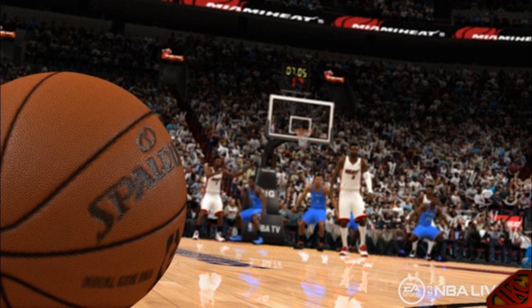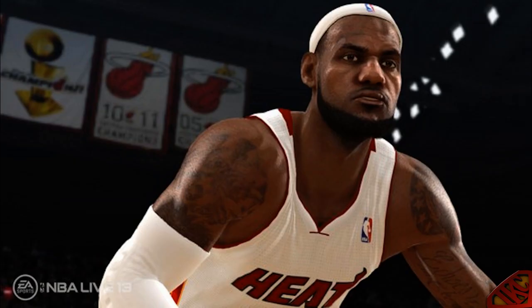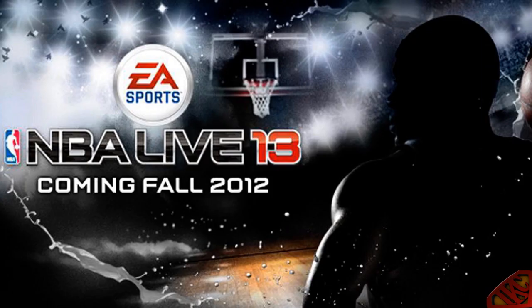I saved the best for last — look at LeBron. When you look at this screenshot you say, yo, that really does look like LeBron. Look at the faded hairline with the headband on top — not a headband straight across his forehead but his real headband. You got the cast on his arm, his tattoos look official, his facial hair looks official. That really looks like LeBron, y'all, real talk. The graphics are looking kind of good coming from EA with these close-up shots.